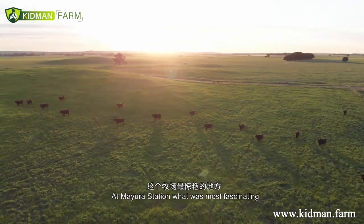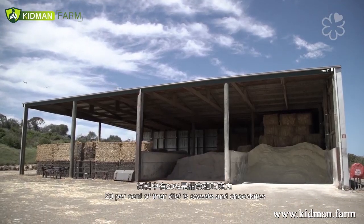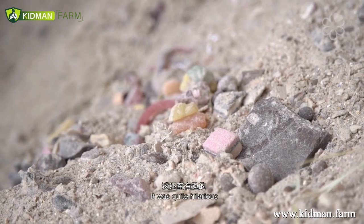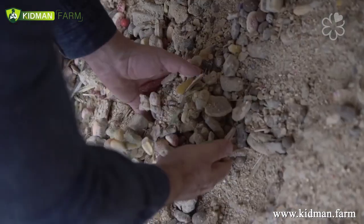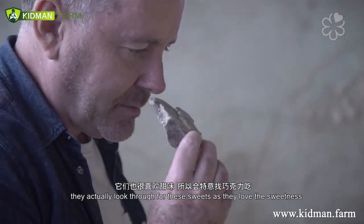At Mayura Station, what was most fascinating is that in the final stage of feeding, 20% of the cattle's diet consists of sweets and chocolate. It was quite hilarious because there were sweets that I used to eat as a child in Australia. When they eat the feed, they actually look through it for those sweets because they love the sweetness.